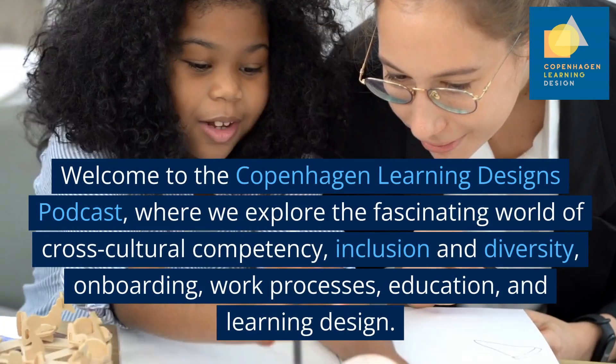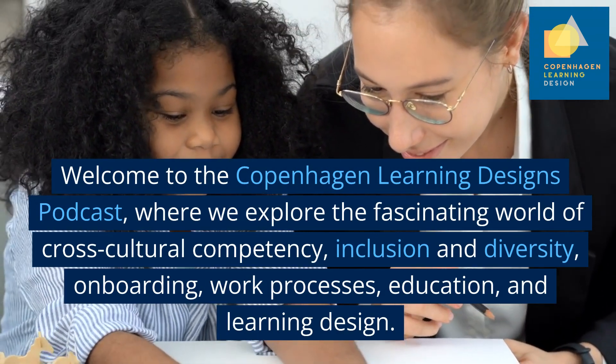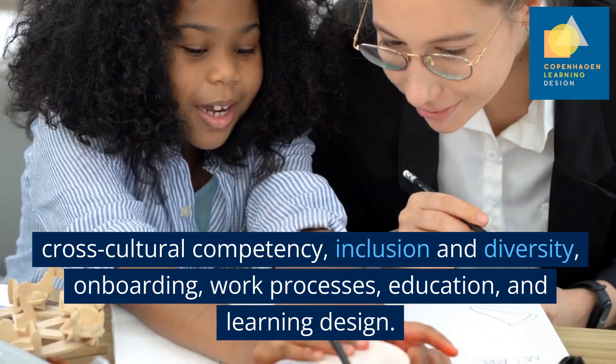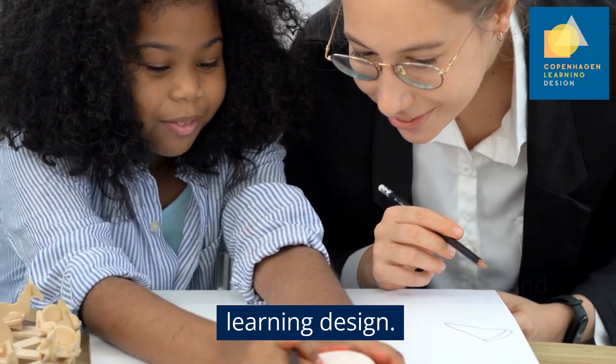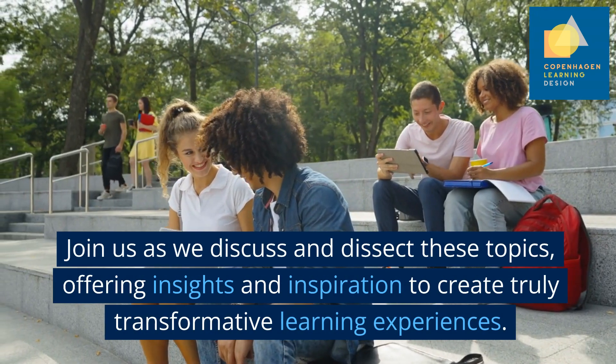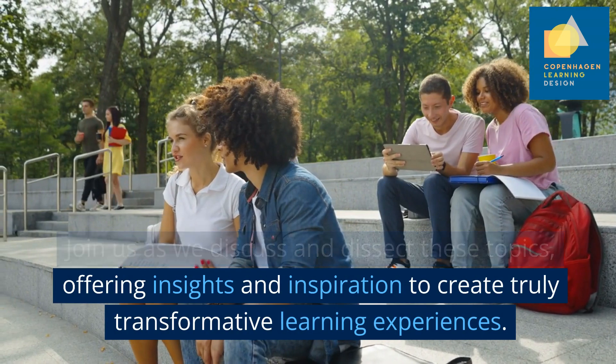Welcome to the Copenhagen Learning Designs podcast, where we explore the fascinating world of cross-cultural competency, inclusion and diversity, onboarding, work processes, education and learning design. Join us as we discuss and dissect these topics, offering insights and inspiration to create truly transformative learning experiences.